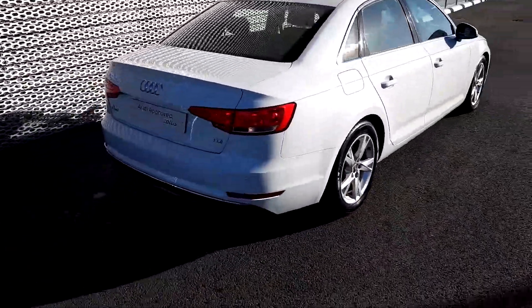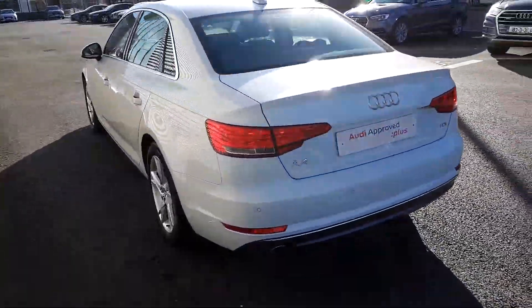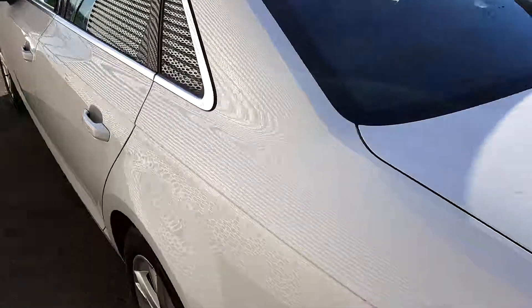At the rear of the car you'll notice there are parking sensors, and also sensors on the front too. This is a 2-litre TDI, 122 brake horsepower. A quick look in the rear — there are leather seats all around.